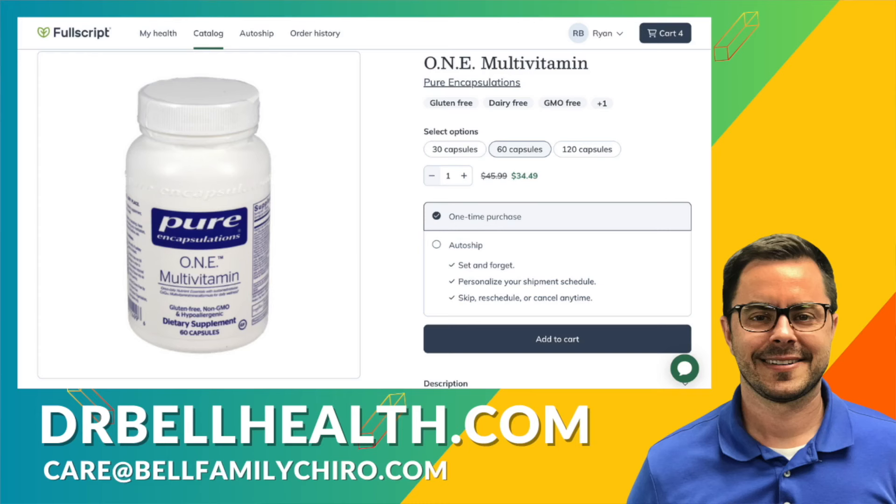While a balanced diet should always come first, I highly recommend One Multivitamin as a nutrient insurance to help you thrive and feel your best every day. You can get it for the best prices online at drbellhealth.com — free shipping, free returns, and thousands of top-quality brands. If you found this information helpful, don't forget to like, share, and subscribe for more health insights. Here's to your health — I'm Dr. Bell.